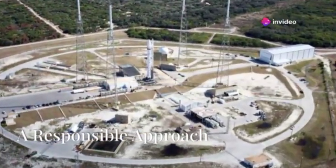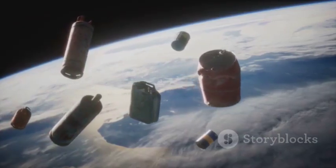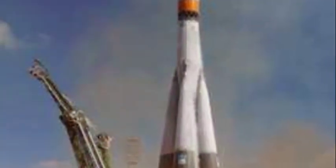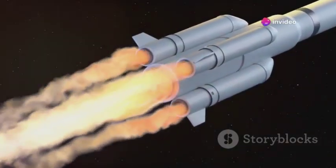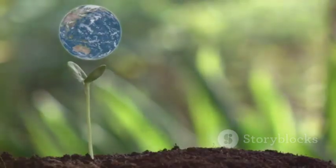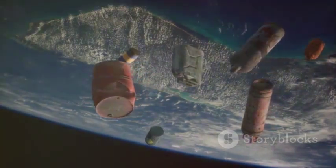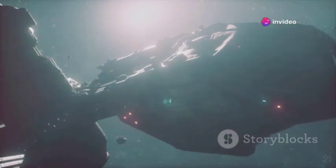SpaceX is acutely aware of the environmental impact of space travel. The Dual Flame Bucket is designed with environmental considerations in mind — the efficient channeling of exhaust gases and the use of a water-based cooling system minimize the release of harmful pollutants into the atmosphere. This focus on sustainability demonstrates SpaceX's commitment to responsible space exploration, working towards a future where space travel is both accessible and environmentally friendly.